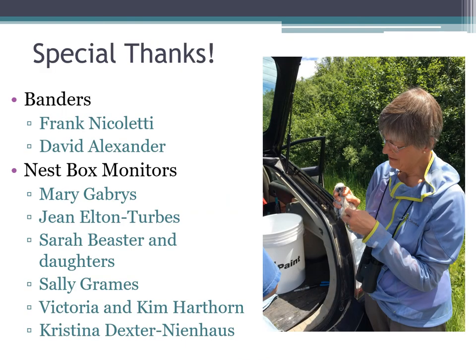In order to collect any of this data, we've got to have people. I want to thank Frank and David who help band these birds — Frank is the head bander at Hawk Ridge and David does a lot of the passerine and raptor banding there. We bring David along on days with six or seven boxes to band, when it's too much for Frank and me alone. And we can't band those birds without our nest box monitors — Mary Jean and Sarah and her daughters have been with the project since 2016, Sally was with us for the first three years, and then Victoria and Kim stepped in. Christina and I are out checking and repairing boxes in the spring.